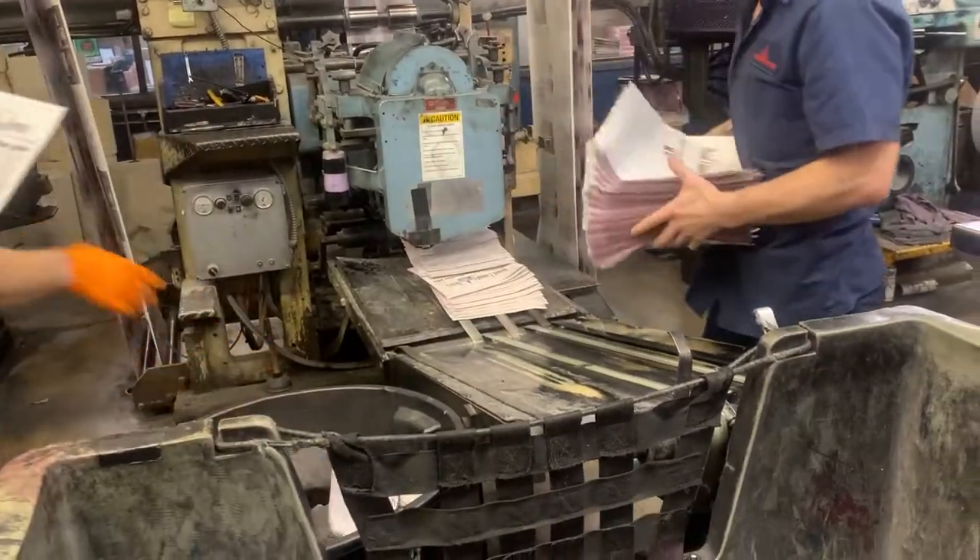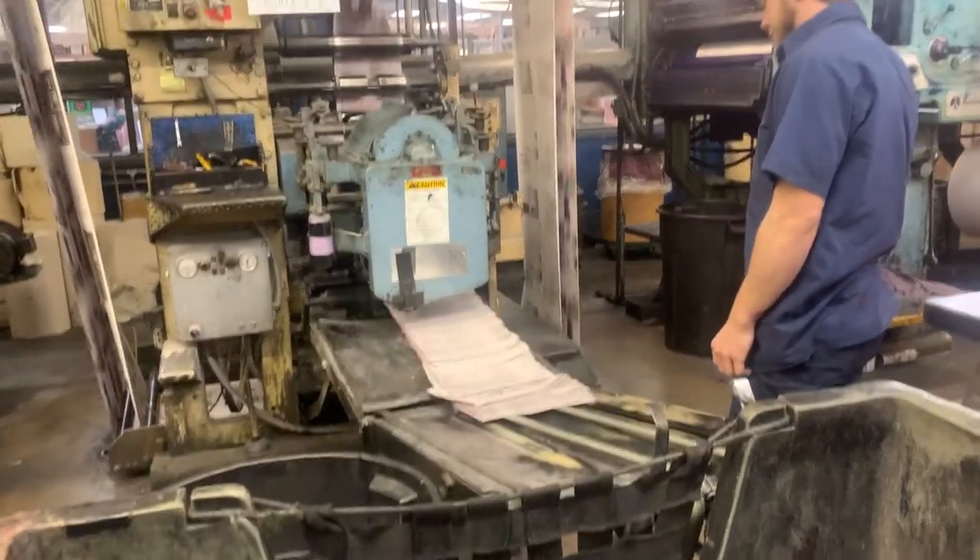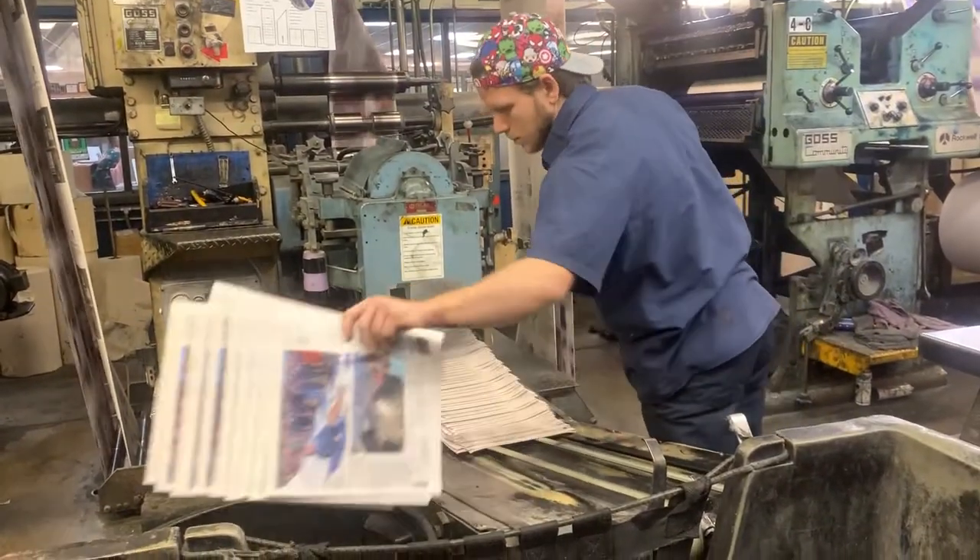Once they're satisfied everything is coming out the way it should, it's time to stack and send the papers over to the insert room, where a whole different kind of machinery takes place.